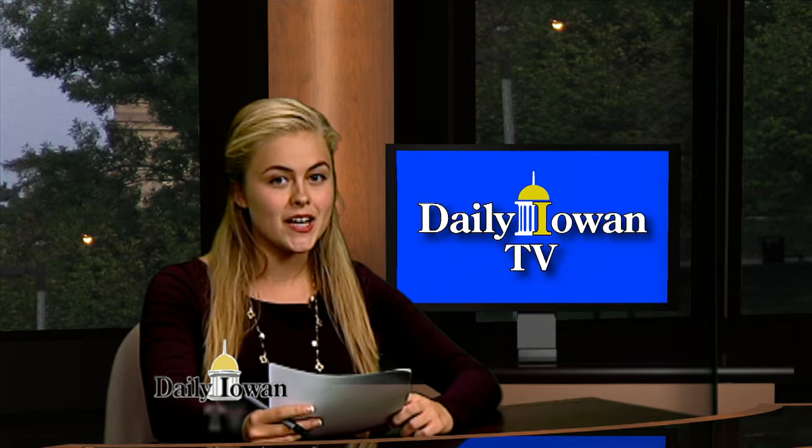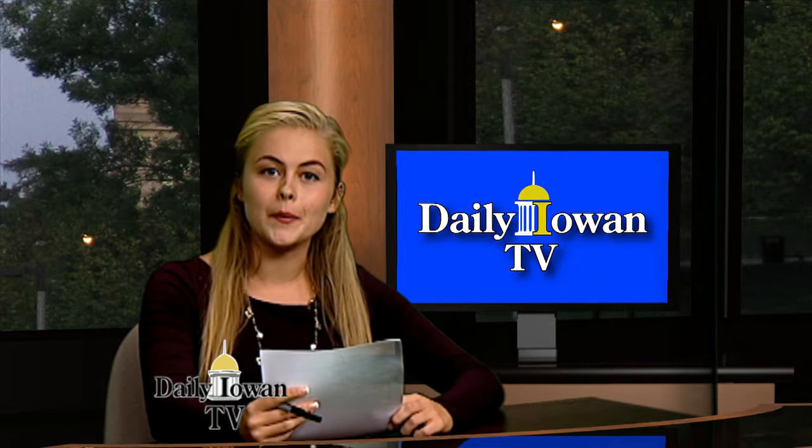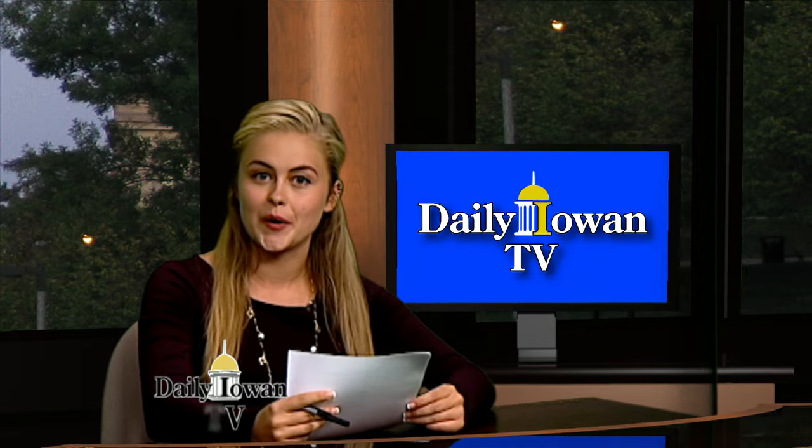Pocket Points partners with local businesses to reward students for staying away from their tempting devices during class. Daily Iowan TV reporter Casey Lindekrantz has the story.